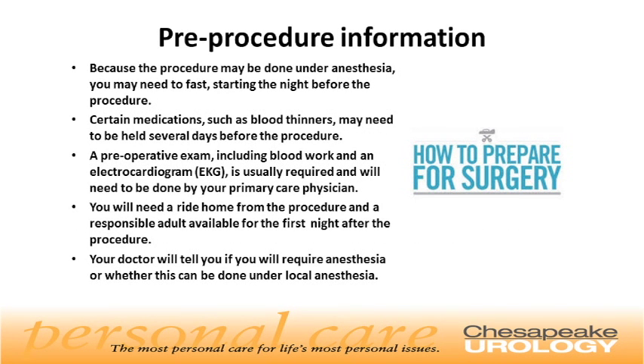Pre-procedure information. Because the procedure may be done under anesthesia, you may need to fast starting the night before the procedure. Certain medications, such as blood thinners, may need to be held several days before the procedure. A preoperative exam, including blood work and an EKG, is usually required and will need to be done by your primary care physician. You will need a ride home from the procedure and a responsible adult available for the first night after the procedure. Your doctor will tell you if you will require anesthesia or whether this can be done under local anesthesia.